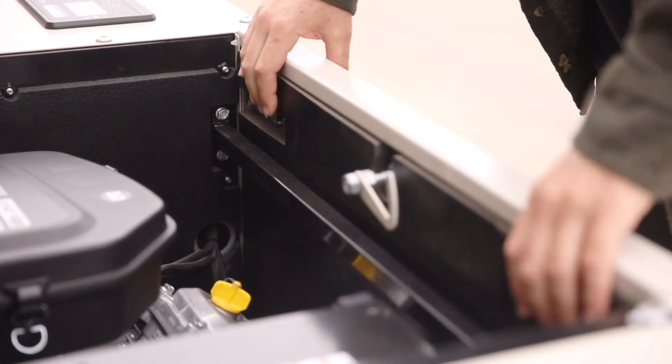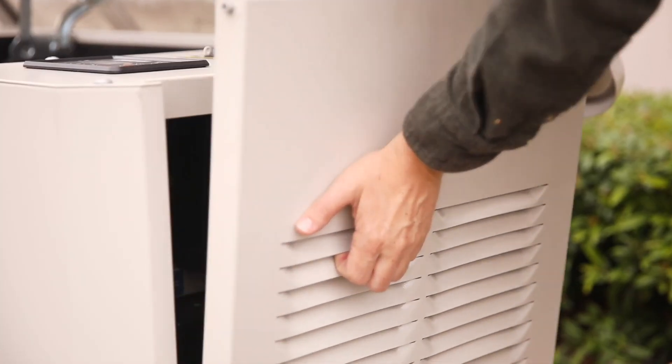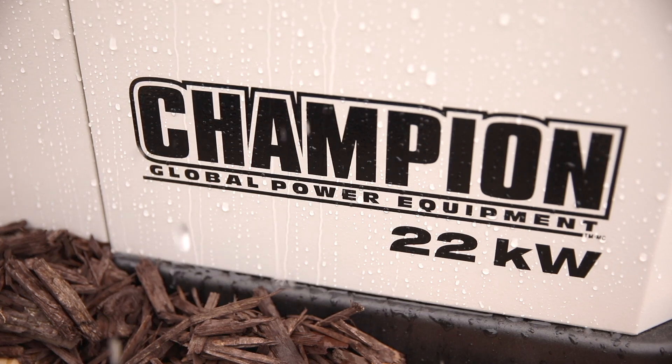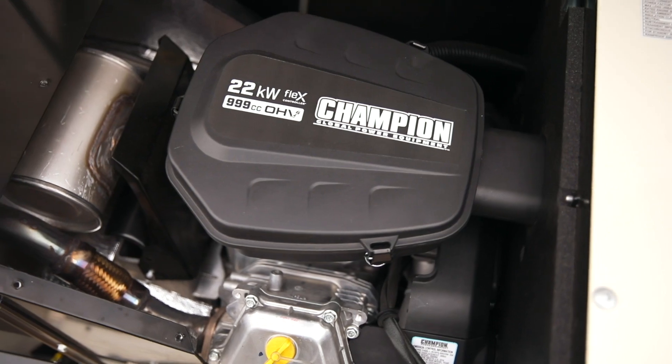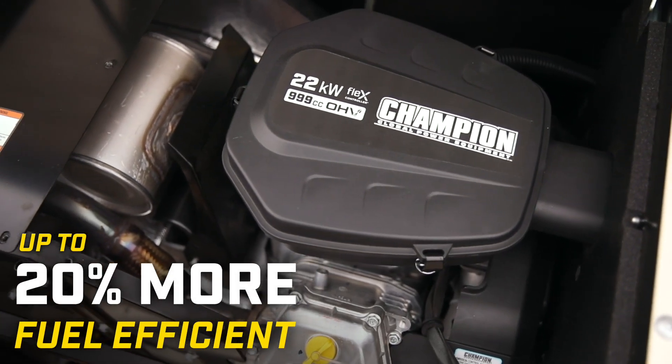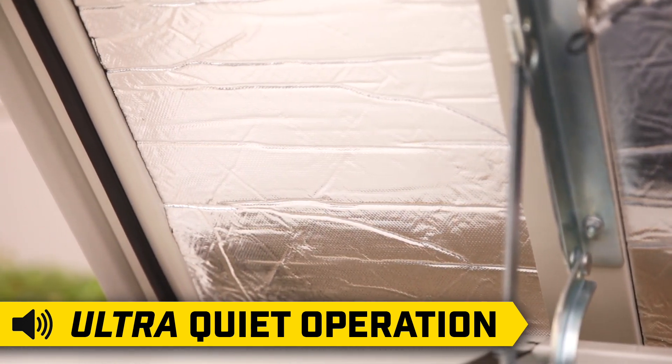The removable side-lock access panels allow for simple and hassle-free installation and maintenance. And the durable, weather-proof, all-aluminum enclosure protects your generator from extreme weather. Our innovative design means your engine is up to 20% more fuel efficient than leading competitors. And the advanced sound dampening allows for ultra-quiet operation.